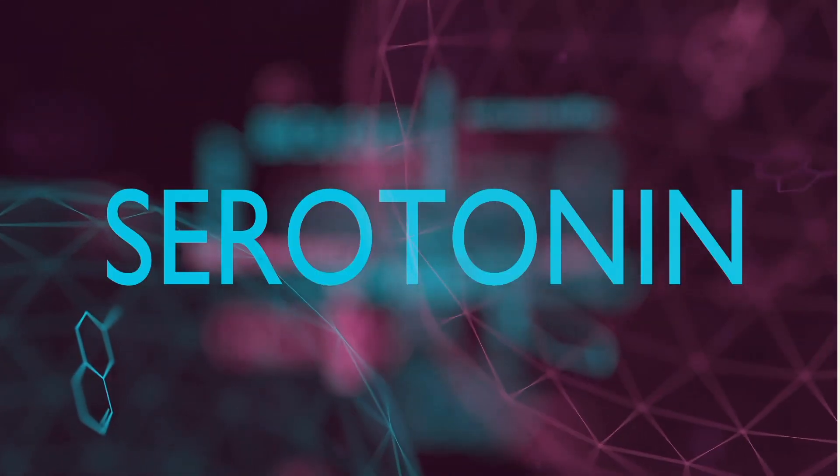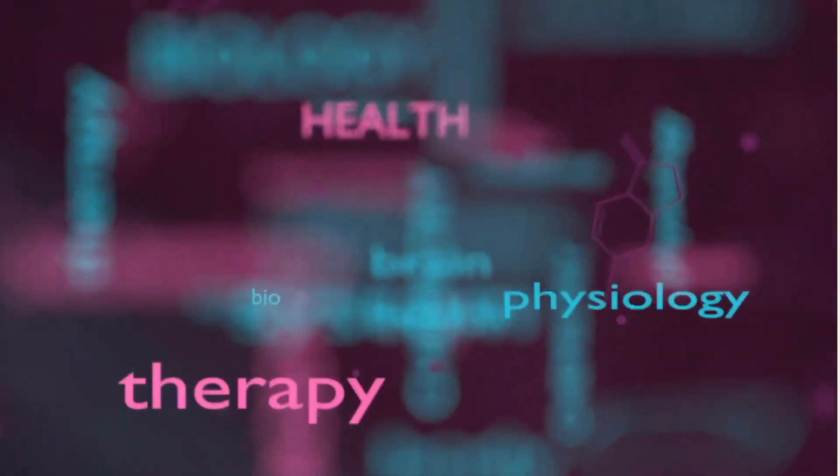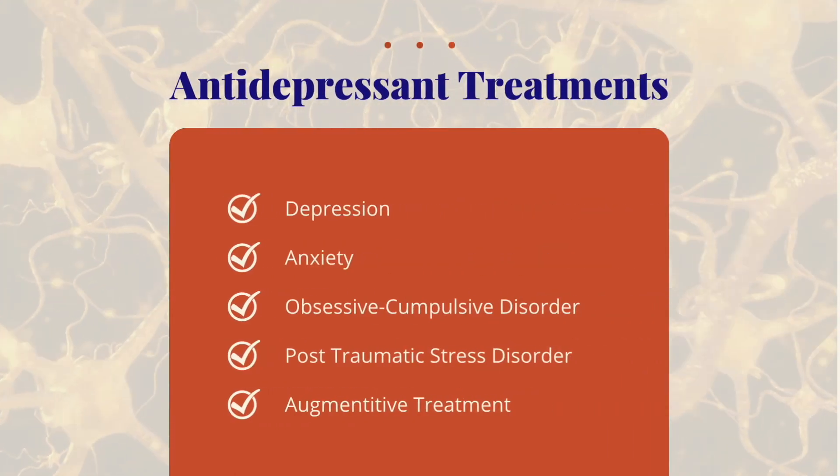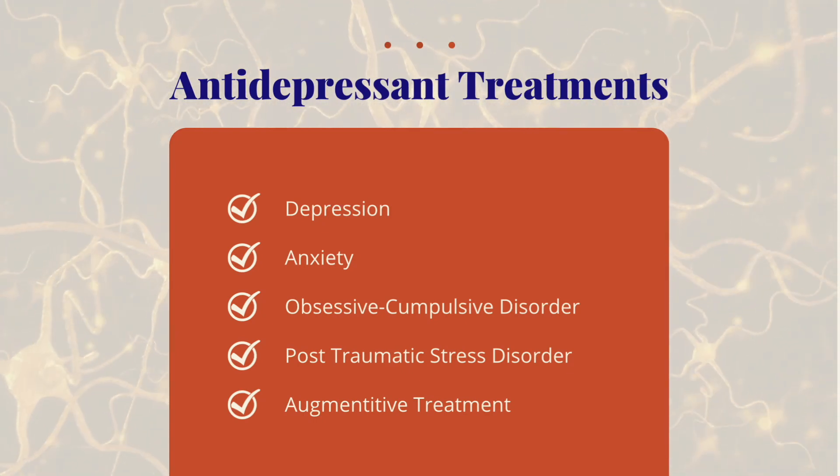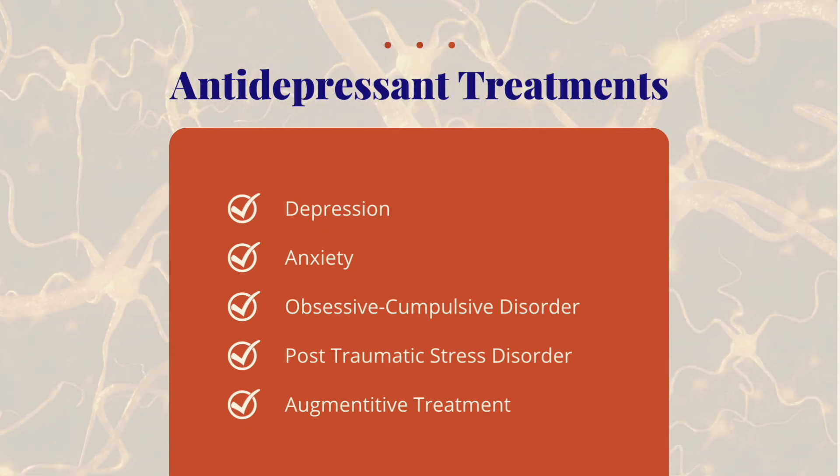Serotonin is a monoamine neurotransmitter, also known as 5-hydroxytryptamine or 5-HT. Antidepressant medications are not just for treating depression — they can be used to treat anxiety, OCD, bulimia, PTSD, and as augmentative therapy for other psychiatric conditions.